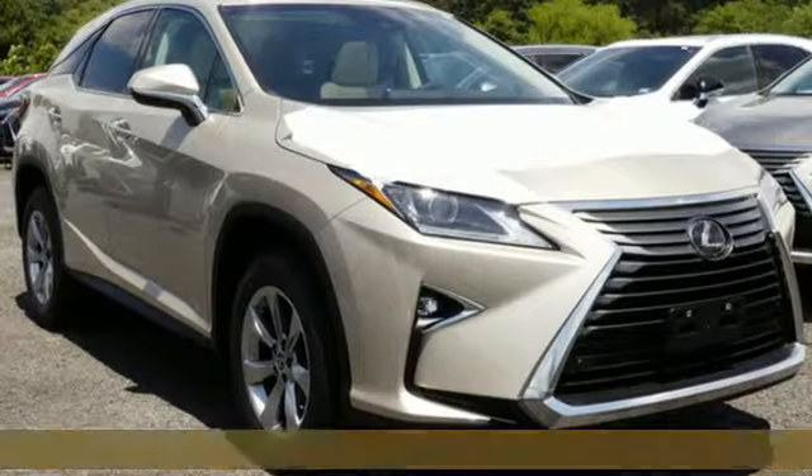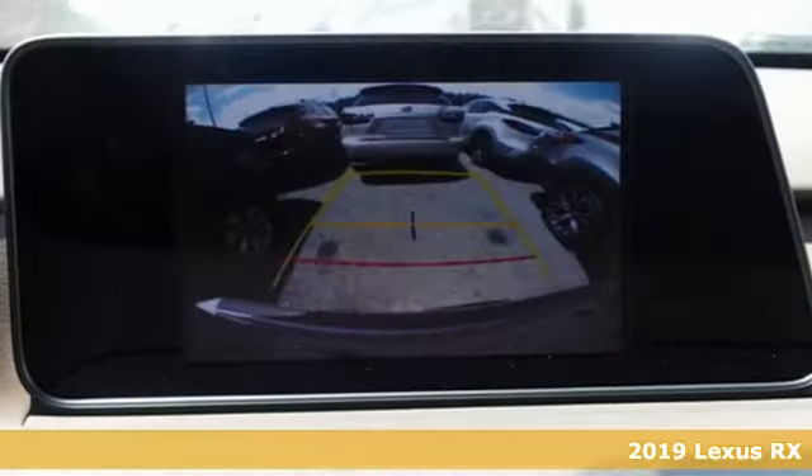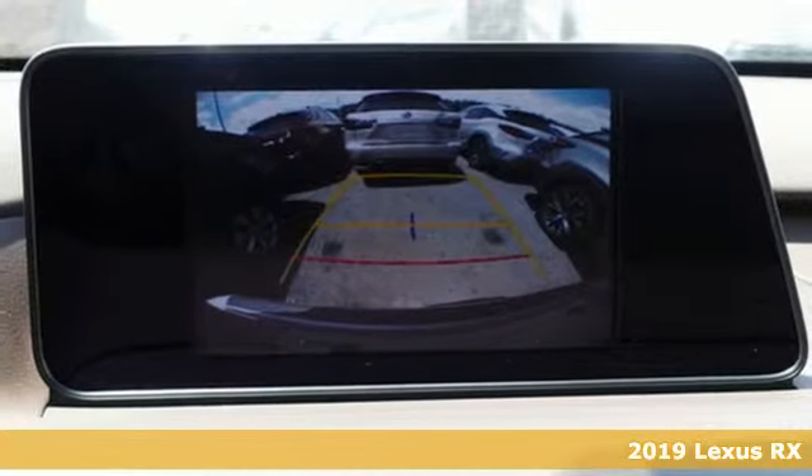Here's a new 2019 Lexus RX. Lexus, a lifestyle that leaves a lasting impression.